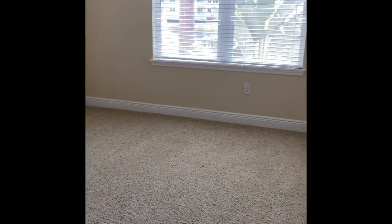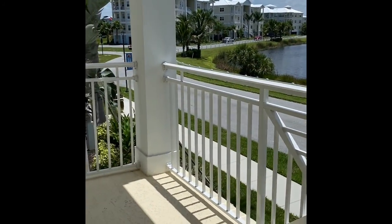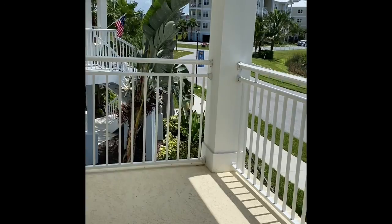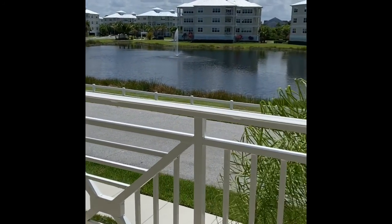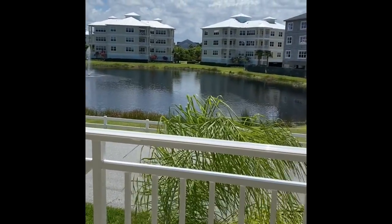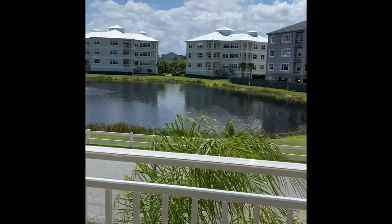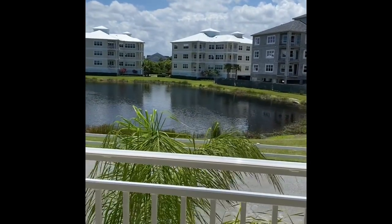All of the bedrooms in this home have the same color of carpet as in almost all of our homes. And lastly, I wanted you to see the views from the master bedroom. This does face east, so you would be looking at Lake Lucy. You can literally have the sunrise over here, and on the other side you'll be able to see the sunset.